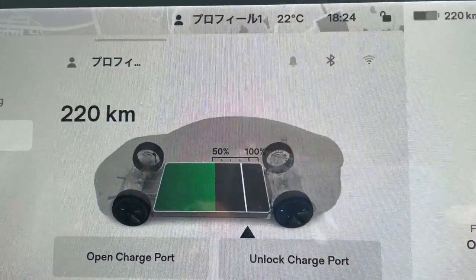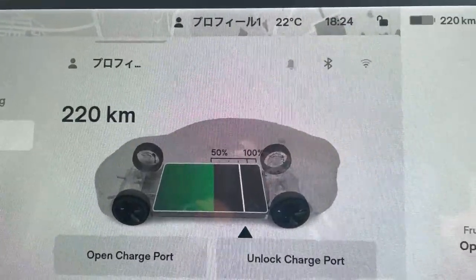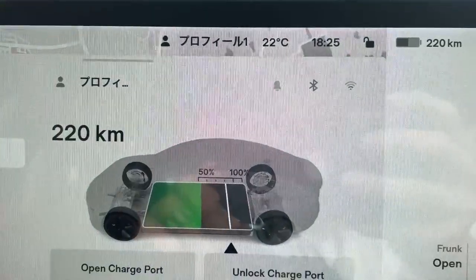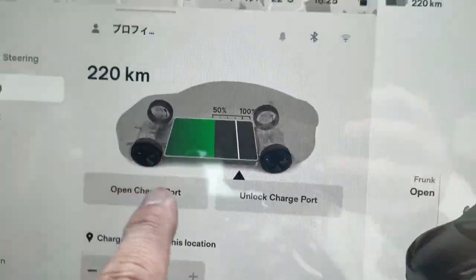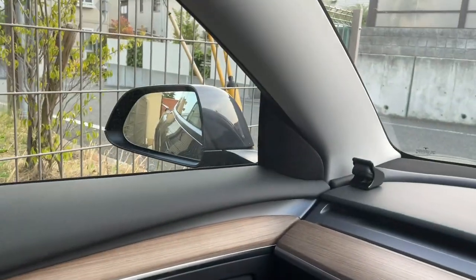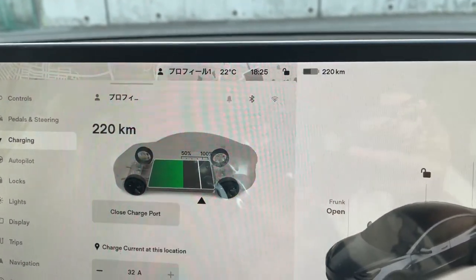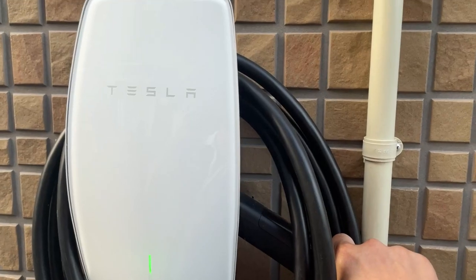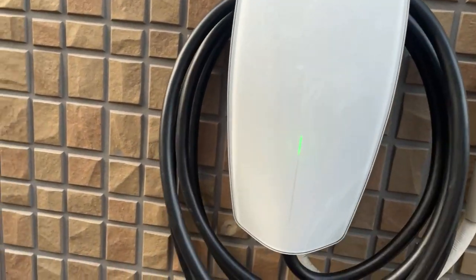Now I'm going to charge the battery for one hour and show you how far you can go. It is currently 6:25. The charge port is opened, so I'll be back around 7:25. This is my personal Tesla wall mount — you should get one of these.